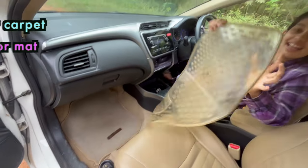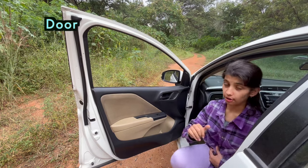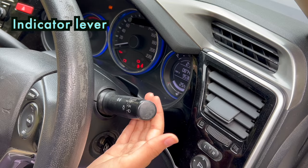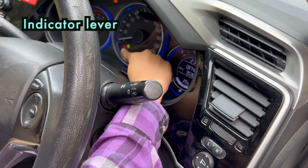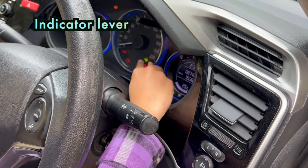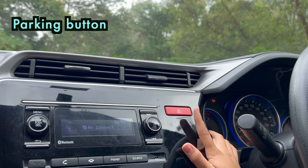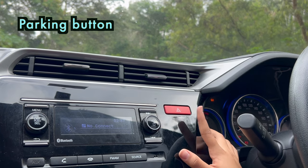This one is called a floor carpet. This is called door and this area is called door trims. This one is called an indicator lever. It helps you to indicate whether you want to go in the left or right direction. It flashes the light in the left indicator or right indicator according to your direction of movement. This is also called an indicator stock. This one is called the parking button. Pressing this button will flash both indicators left and right. It helps others to know that your car is parked.